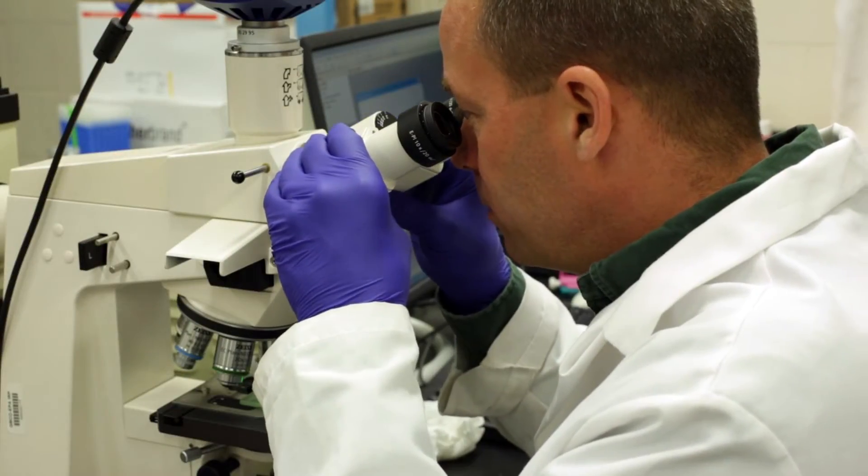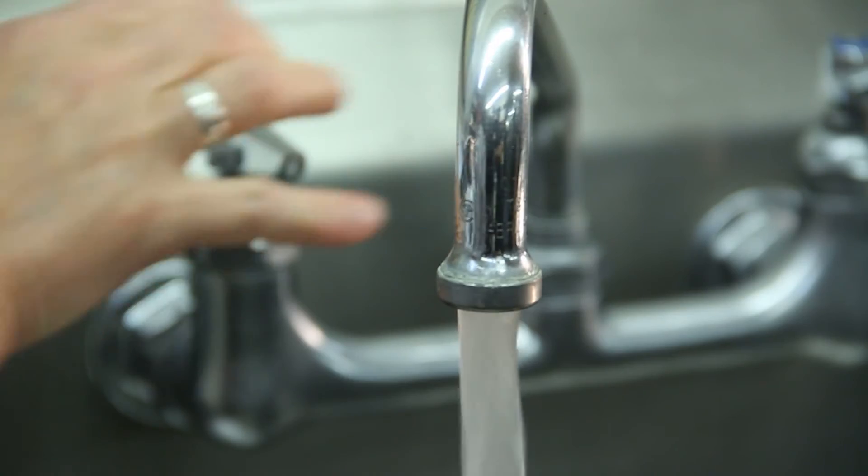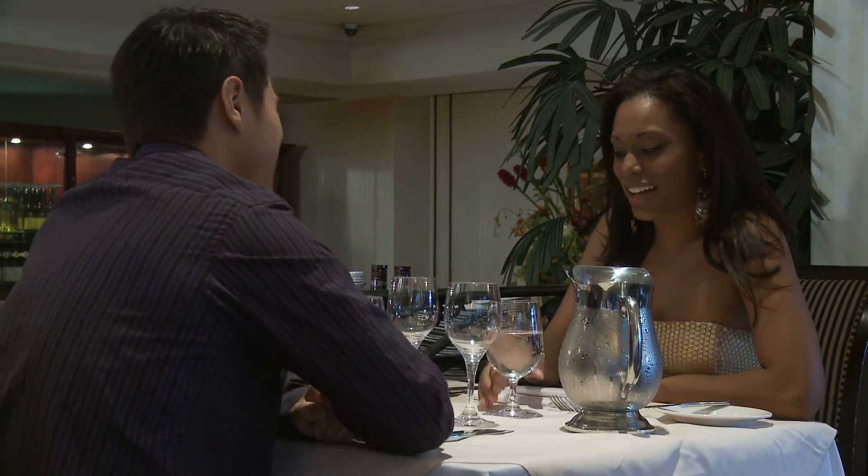I go to work every day and I know I'm doing the right thing, because drinking water — the water that comes out of your tap — is important to every single person in this country.